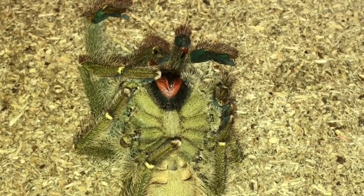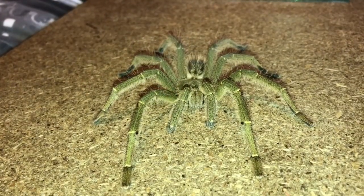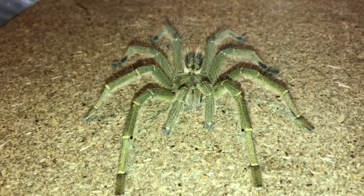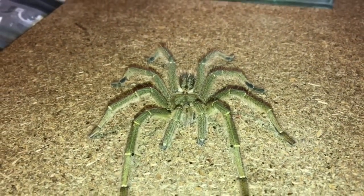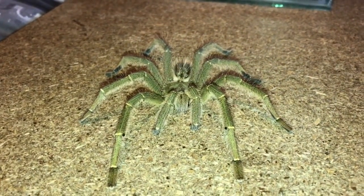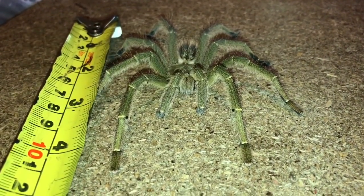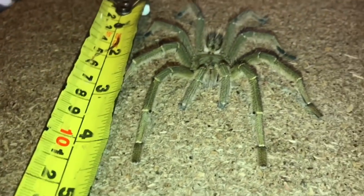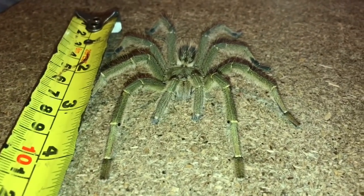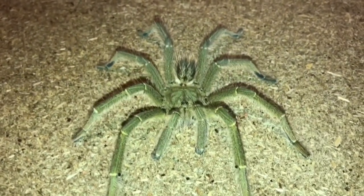I've stretched his legs out and as you can see he's a very big male — he must be at least a four-inch leg span. Let's get the measuring tape and confirm — yeah, he's a four-inch leg span. So he was a big male.